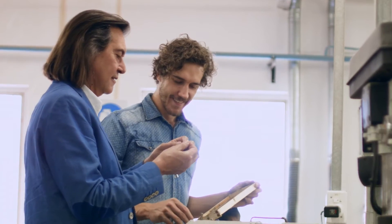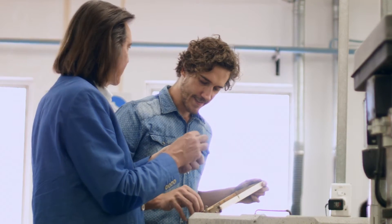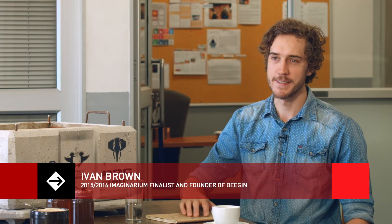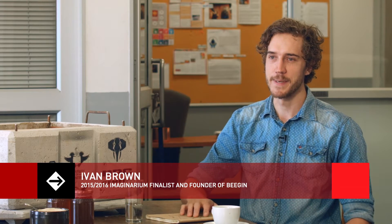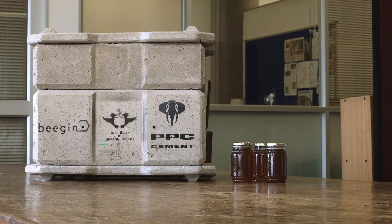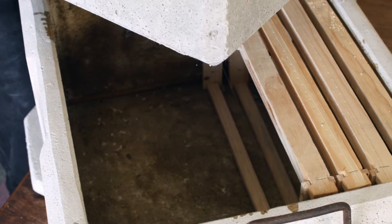Ivan Brando is a student of industrial design at the University of Johannesburg, currently doing his master's. The focus of his master's dissertation is an appropriate beekeeping technology system for emergent beekeepers, of which the concrete beehive is the focal technology.